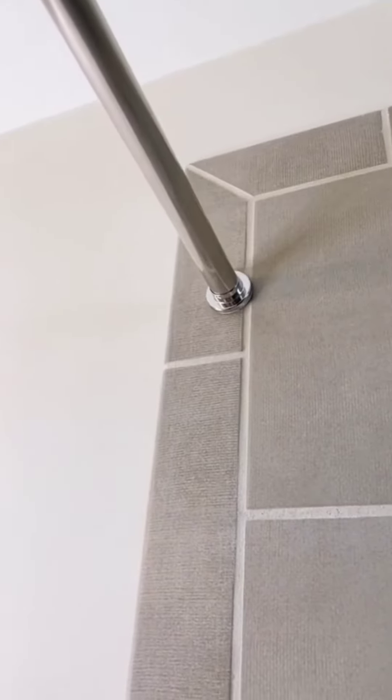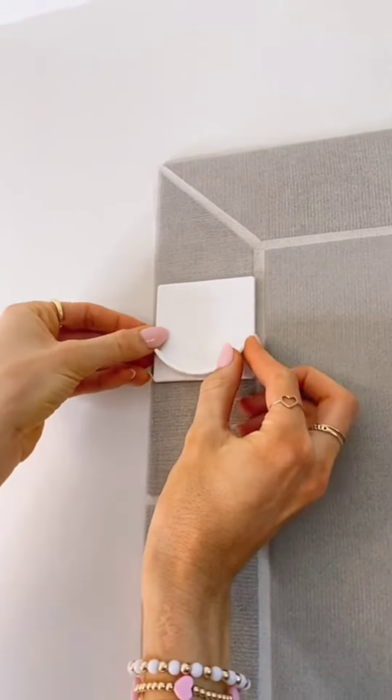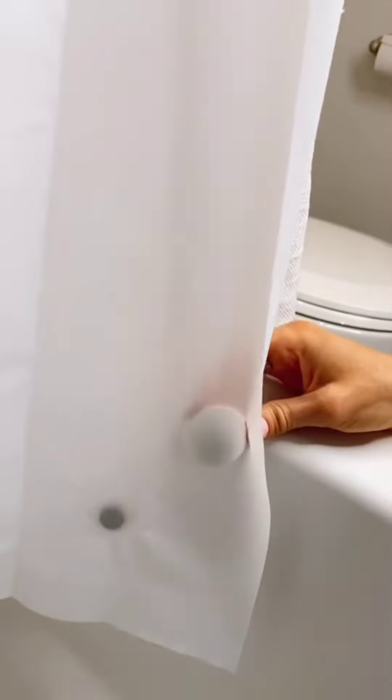Amazon home hacks. If your shower tension rod will not stay up, grab these rental-friendly curtain rod holders that stick on most surfaces and your curtain rod will never fall down again. And if you can't get your liner to stay in place while showering, grab these shower curtain weights that keep your curtain right where you want them.